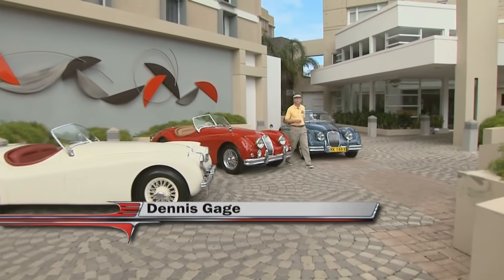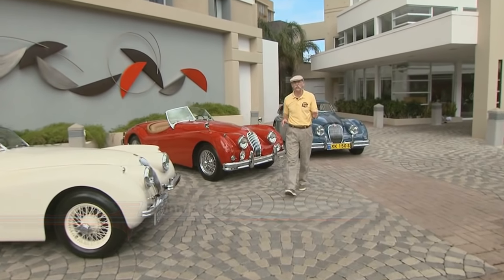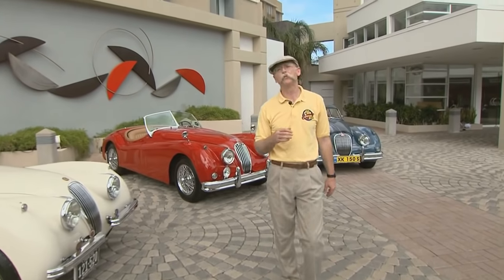Hi, I'm Dennis Gage. Thanks for tuning into My Classic Car, home of the certified car nut. This week we're in San Juan, Puerto Rico, to visit with Jaime Del Valle and a few of his cats. Now, these aren't just any cats — these little kitties are jaguars. Jaime has the Jaguar dealership here on the island, and he and a few of his buddies put together quite a litter for us to play with today. Hear kitty kitty.